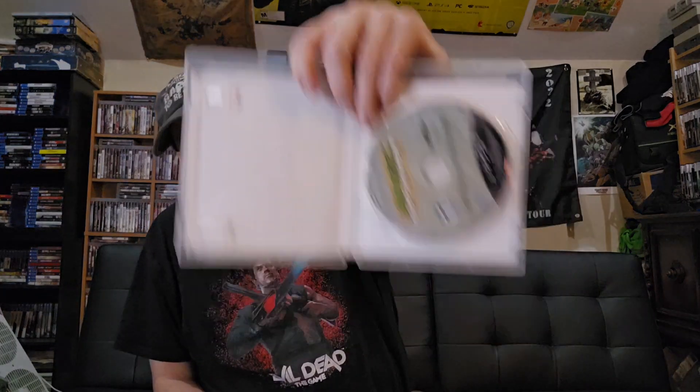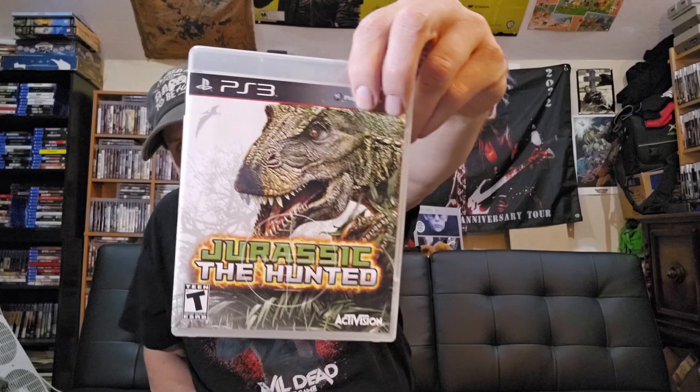The eBay purchase: I got Jurassic the Hunted. Got this game in the mail and the first thing I had to do was open it up — stickers inside — and no manual, which really burned my britches. This game is hard to find too. If anybody's got a manual out there for the PlayStation 3 Jurassic the Hunted, let me know and we'll make a deal. But other than that, I got the game, so that's all that matters.